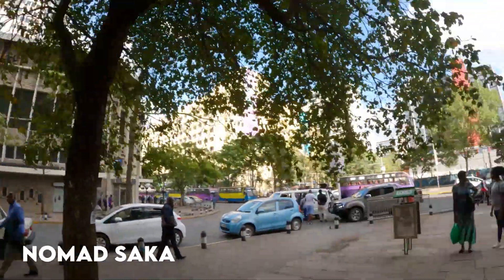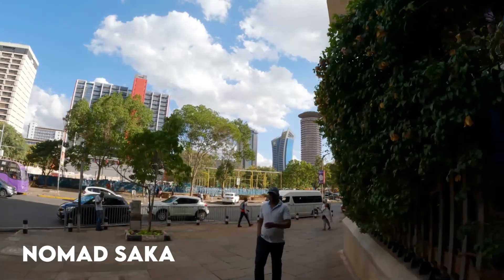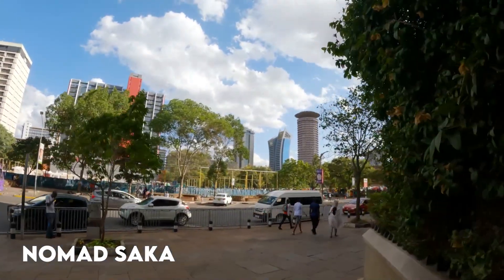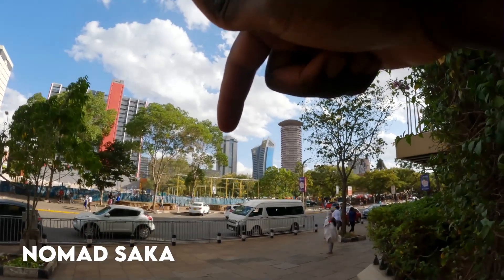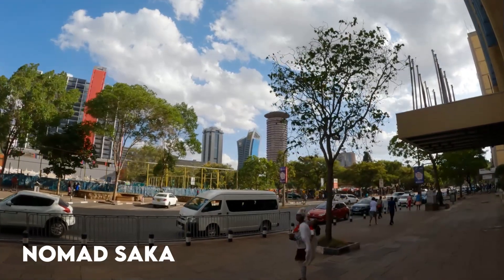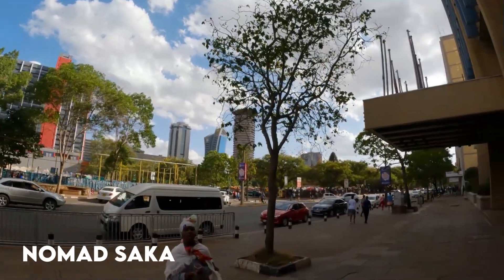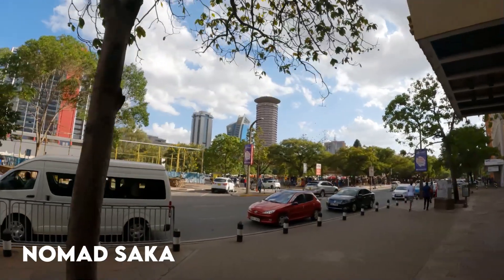That is the famous Times Tower — let me show you. You see this building somewhere here? That is the Times Tower. It's very famous and it is next to the bomb blast site.